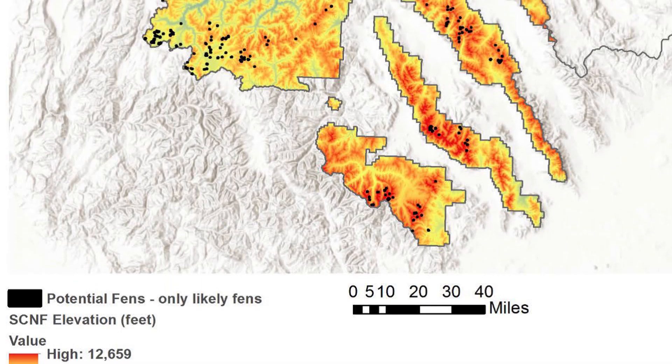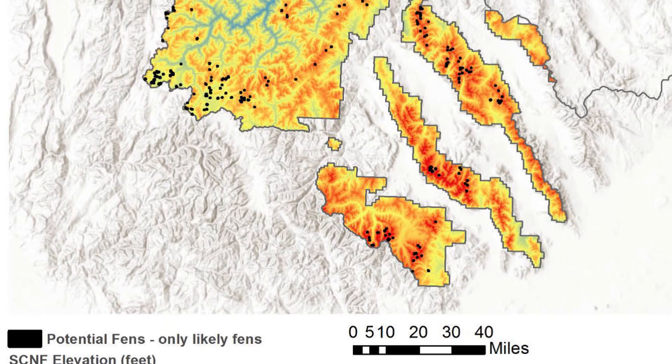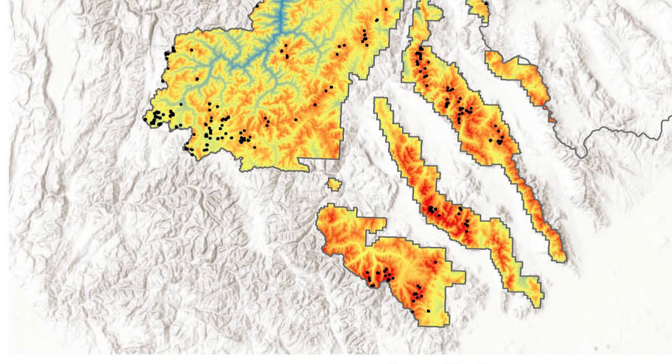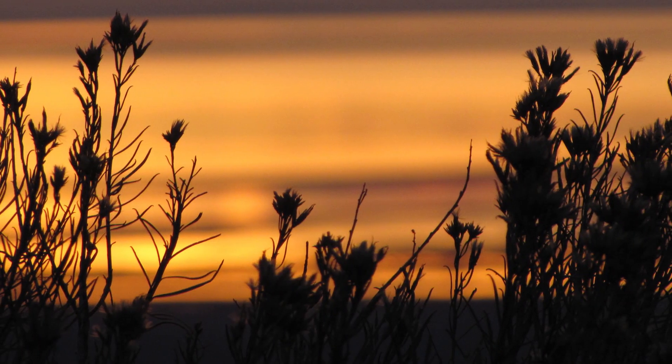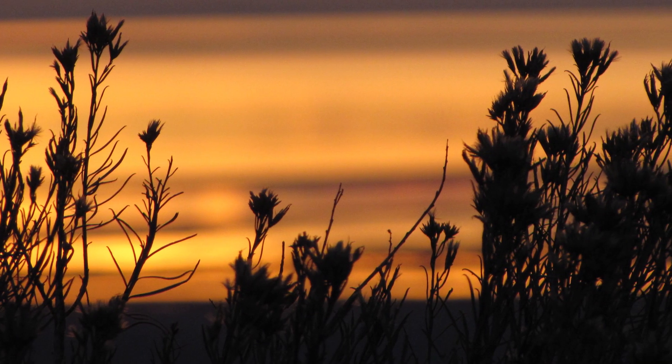These projects, like what we're doing right here, really engage research into the management aspect of managing national forest lands. I think that's what's needed to help us move forward and utilize the best information and the best resources that we can to sustain our lands for the future.